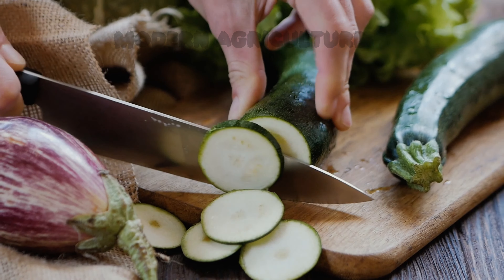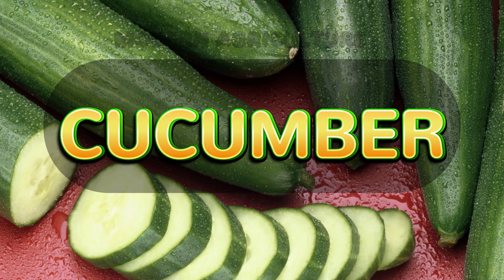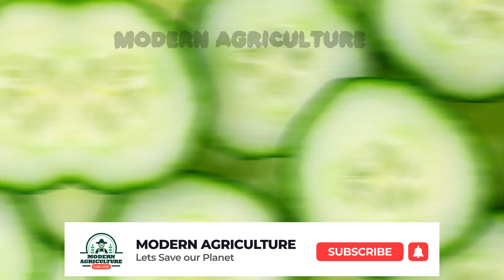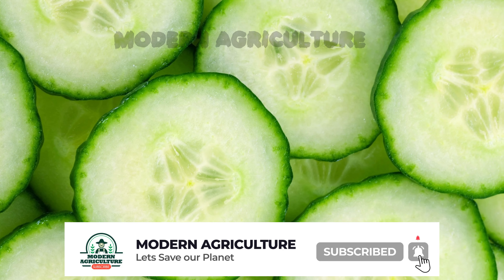Moving on to our top 5 crops, at number 5, we have cucumbers. Cucumbers are a refreshing and popular crop, particularly during the summer months. They can be grown vertically, making them ideal for small gardens or trellises. Cucumbers thrive in warm temperatures, well-drained soil, and regular watering. With proper care, you can expect a high yield of crisp cucumbers that are in high demand for salads and pickling.